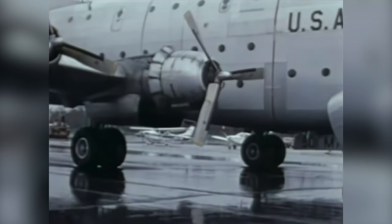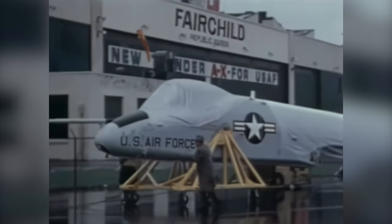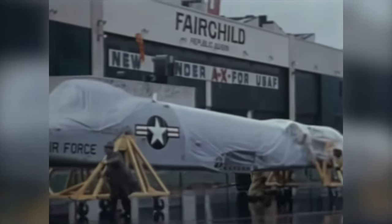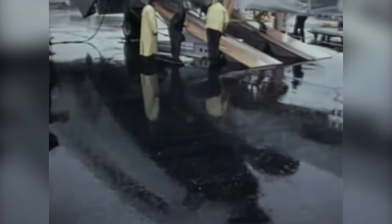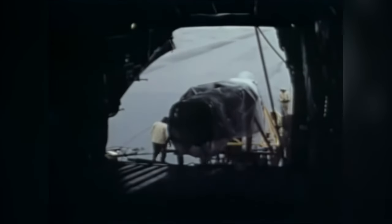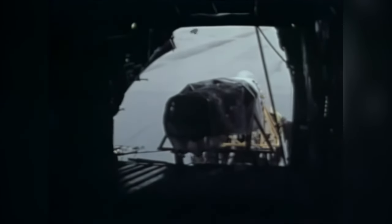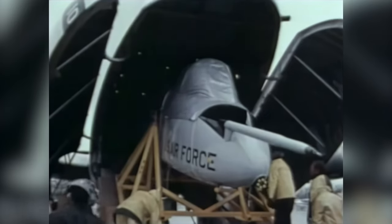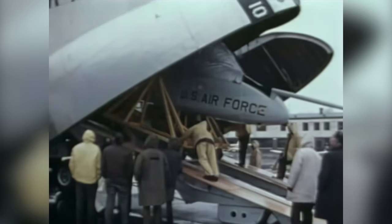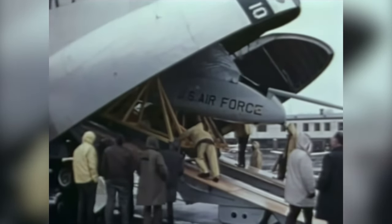Fairchild Republic delivered the first production model of the A-10A to Davis-Monthan Air Force Base in October of 1975. The suggestion that the plane be called the Warthog — in honor of Republic's hog lineage and given the ugliness of the airplane — did not sit well with the brass of the Air Force. The plane was officially named the A-10 Thunderbolt II, in honor of the legendary performance of the original Thunderbolt in World War II. But to its pilots, and ultimately to anyone familiar with it, this airplane has only one name. No Warthog pilot is ashamed to call this airplane the Warthog.